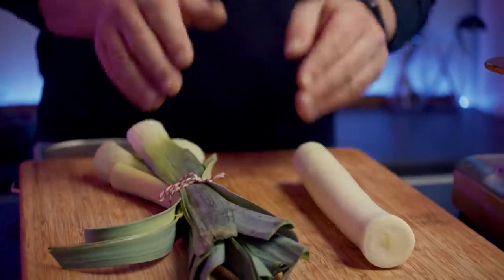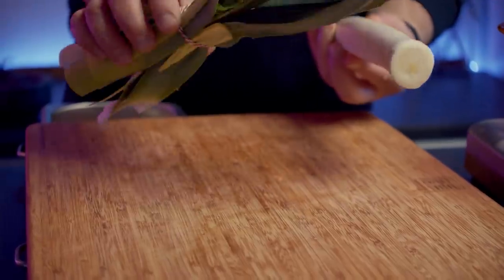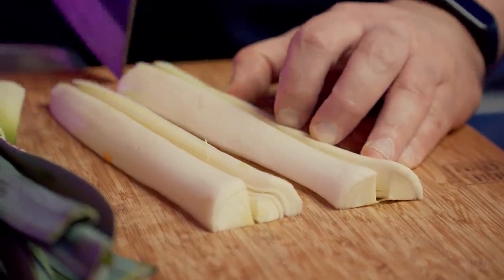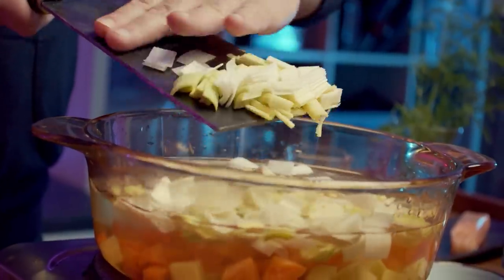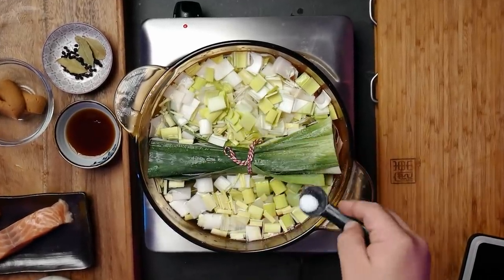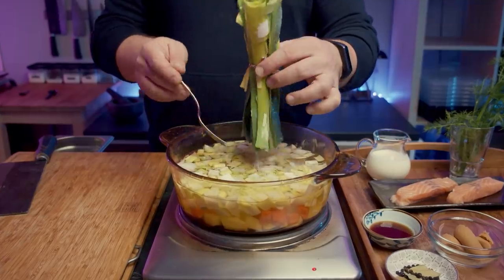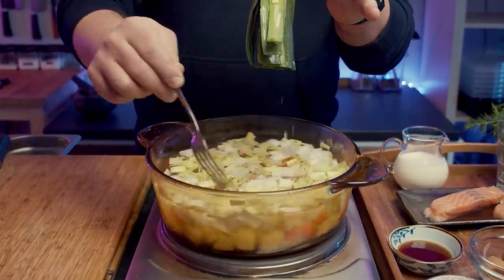Now to prepare your leek, cut the green part, tie them into a bundle so we can use those in the stock only, and make sure we can get them out later. Now grab the white parts of the leek, quarter them lengthwise, then dice to match the size of potatoes and carrots. I'm also gonna add a little bit of salt now for the veggies to absorb and bring out their flavor, but the proper seasoning will come later — don't rush it. I'd actually suggest adding the salt before the bundle of leeks, because it's hard to stir the salt in once the bundle is in.